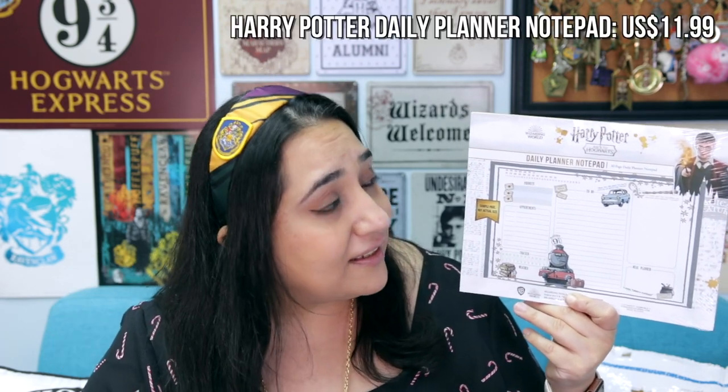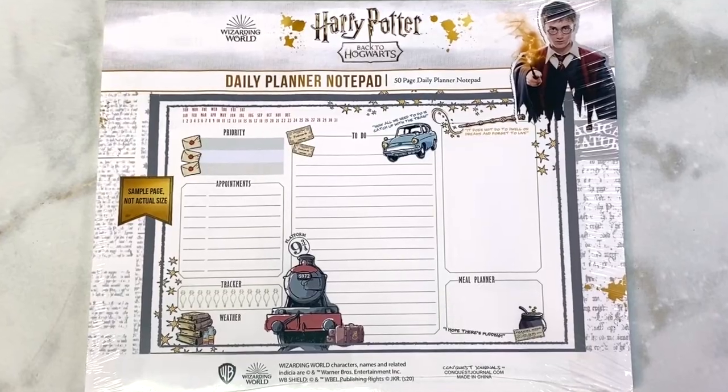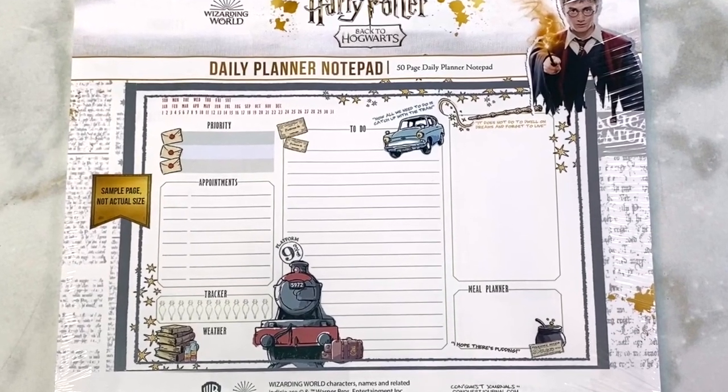Going back to the idea of organization and planning, I would recommend this Daily Planner Notepad by Conquest Journals because it's fantastic. It's a 50-page Daily Planner Notepad, and it's got prompts for each day that allow you to fill in a to-do list, a meal planner, some trackers, and some appointments. So it's fun for any Potterhead to stay organized. The thing about Conquest Journals is they have a lot of other planning items as well — some beautiful planners, beautiful notepads, as well as some gorgeous washi tape. So I definitely recommend checking them out for some great planning gift ideas.